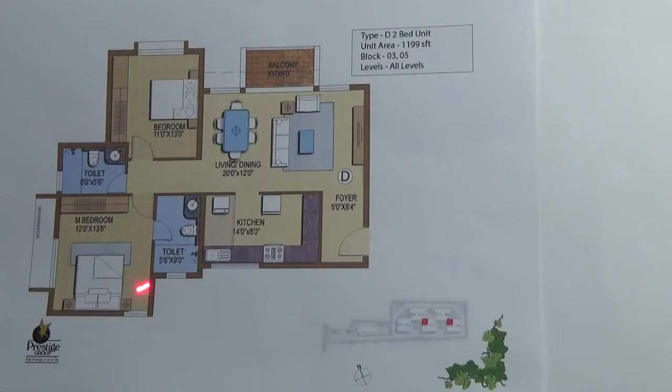The best part of this particular plan is it doesn't have any common wall, so all 4 sides are open.